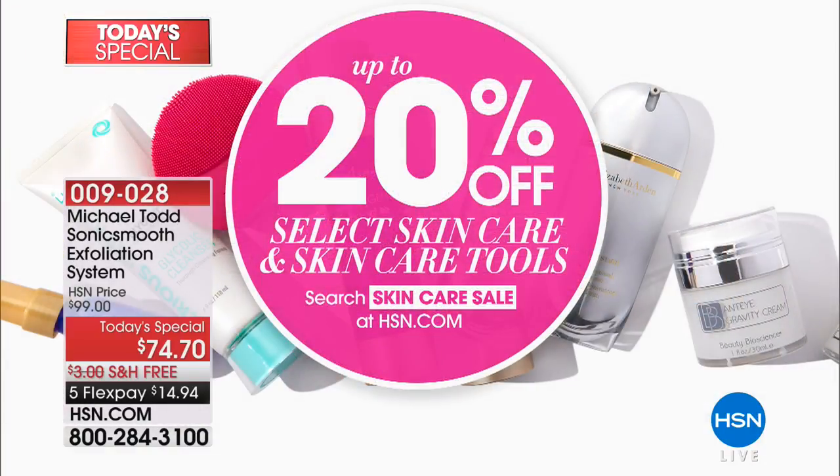Dermaplaning is a hugely popular spa treatment — all the celebrities love it, the beauty bloggers, the editors. Now we have a way to modify it and do it at home and get that same rejuvenated complexion. We have up to 20% off for you, so I hope that you're shopping away. Take advantage of the 20% off — just go to hsn.com.